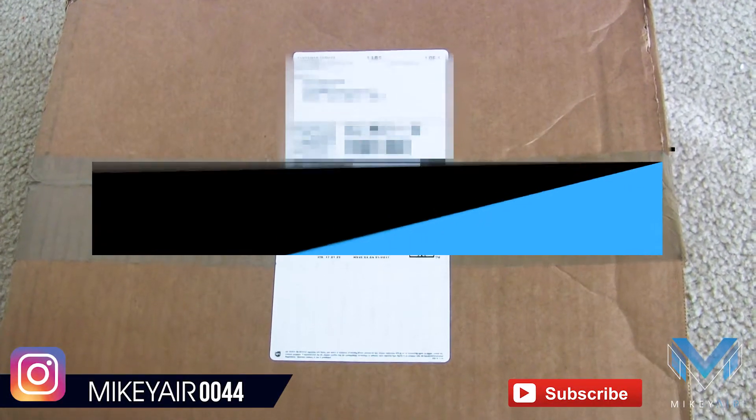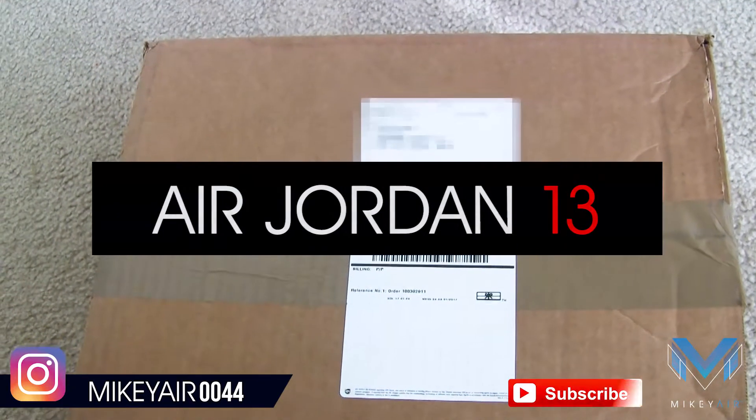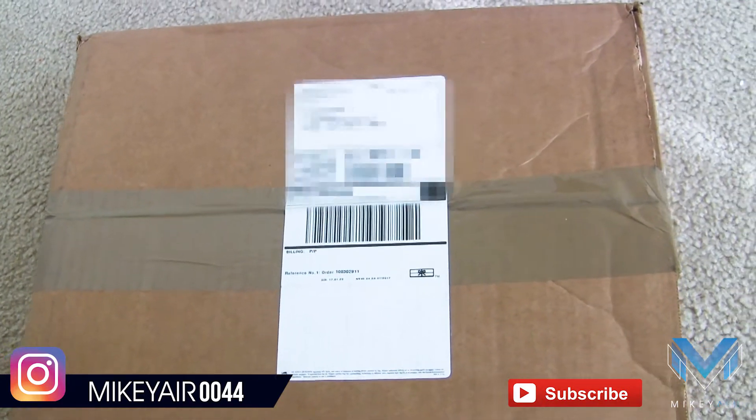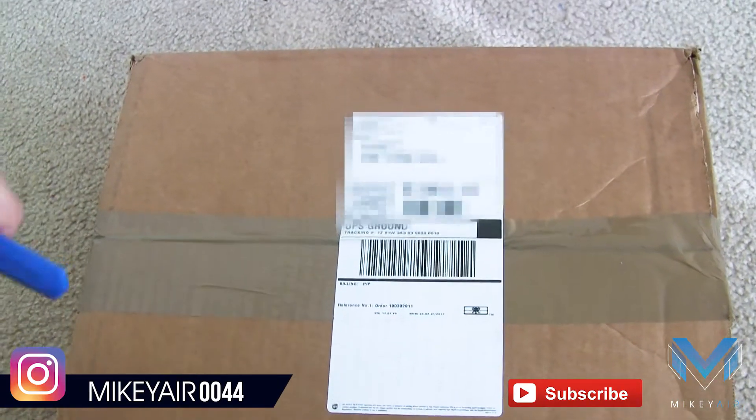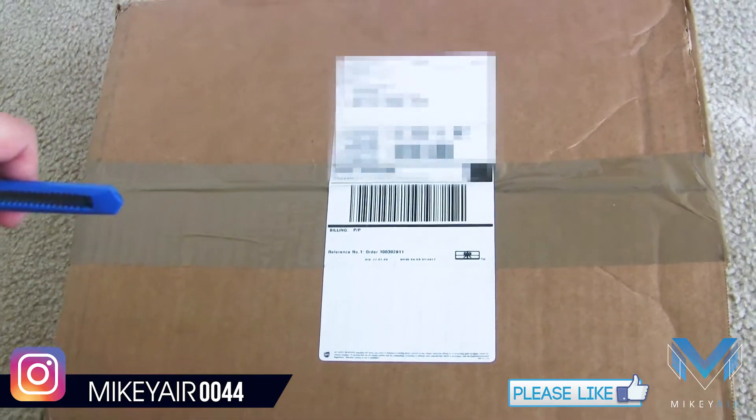What is up YouTube, this is Mikey Air signing in with another unboxing. Guys, we have the Air Jordan 13 — the Breads, the Cherries, the Bloody Tampons, whatever you want to call them — we got them here.